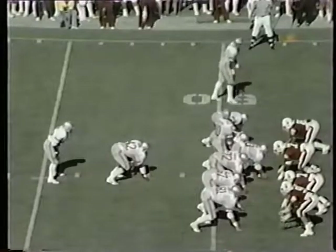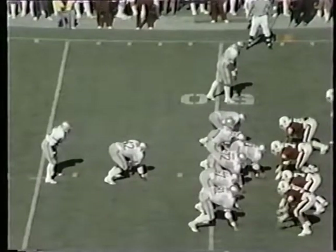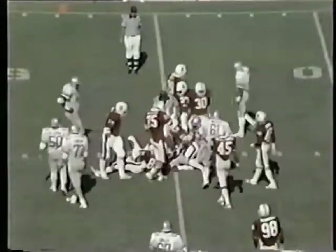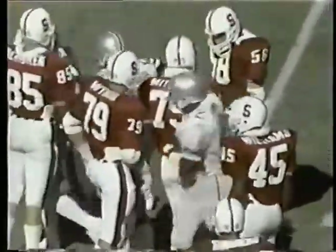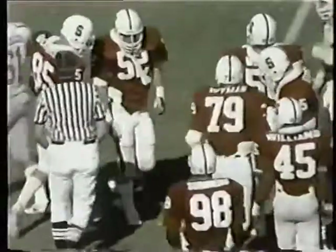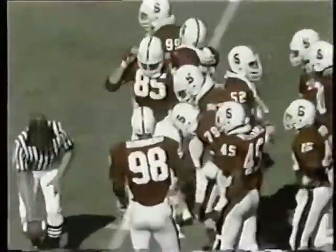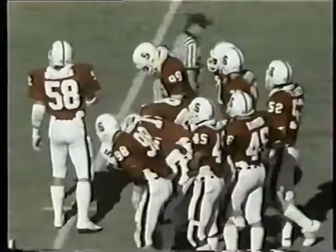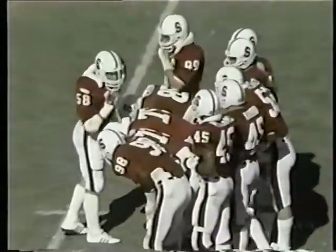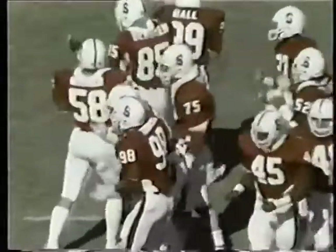Second and very short yardage, less than one. This is Gale over left guard — he's got the first down to the Stanford 45. He's wrestled down by Berggren. Gary Wimmer and John Berggren on the tackle. Berggren is from South Bend, Indiana, wearing 85.